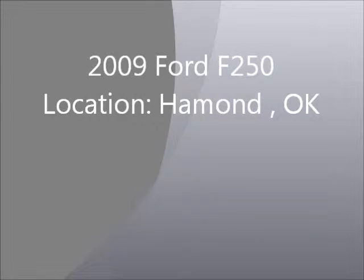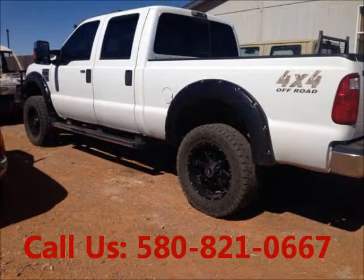Welcome to United Car Exchange. Used 2009 Ford F-250 for sale at Heyman.